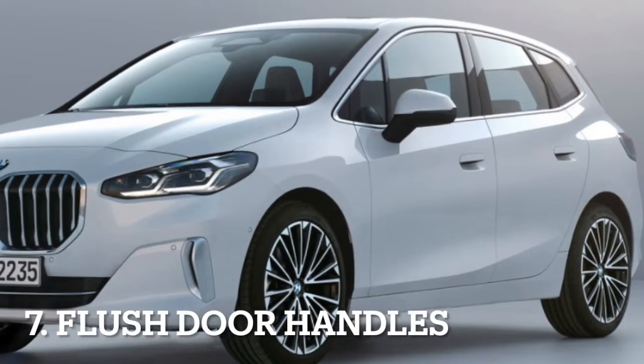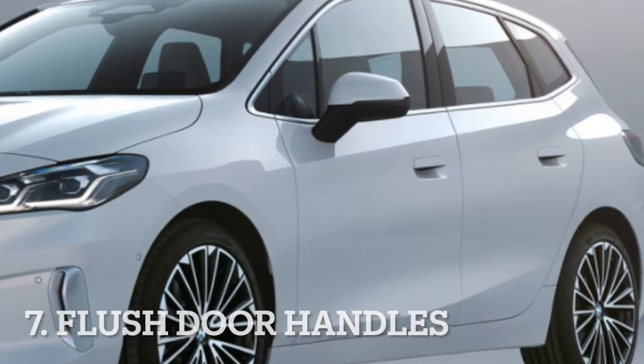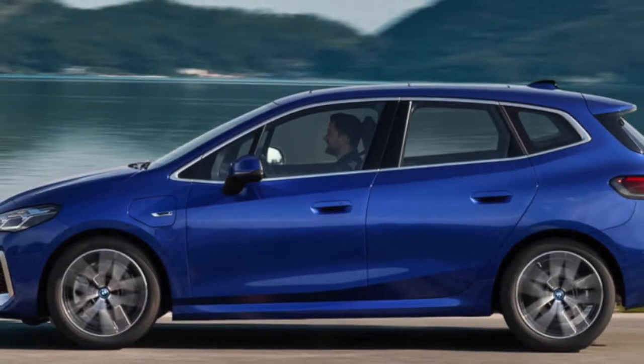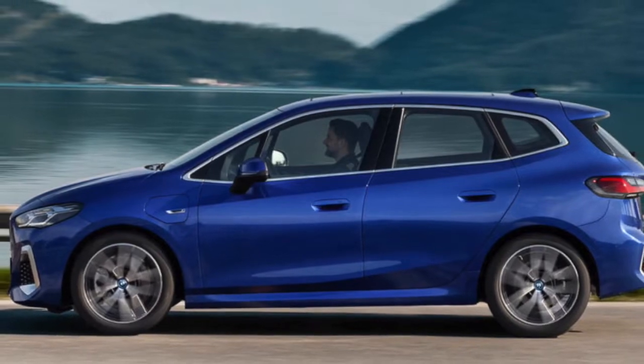Even though the door handles of this new 2 Series may look like normal lift handles, they're actually swanky flush door handles that fit in well with the bodywork, giving the side profile of this car a good look.